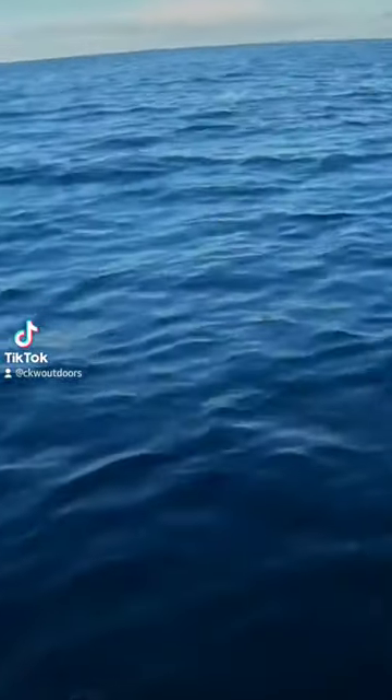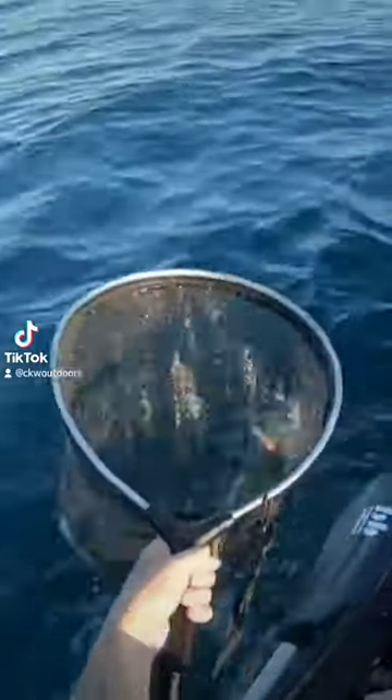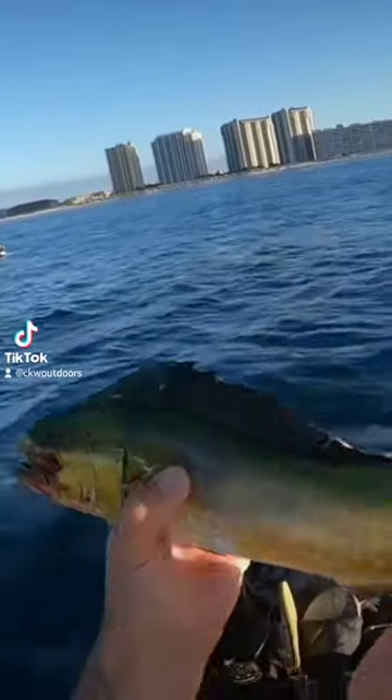There we go! Oh, right by the boat. Guys, check that out — that's my first Mahi Mahi! Look at that beautiful green color on it.